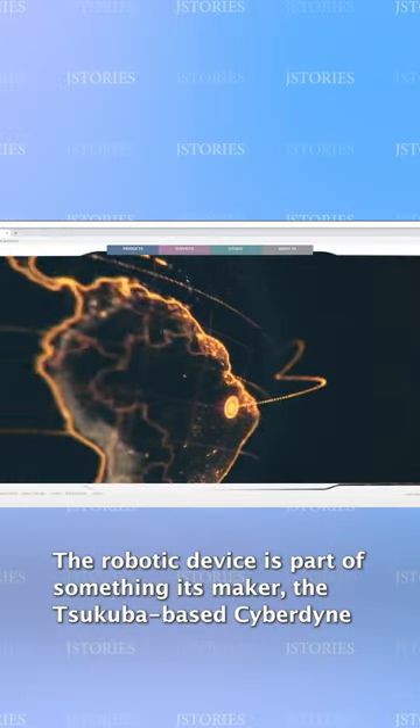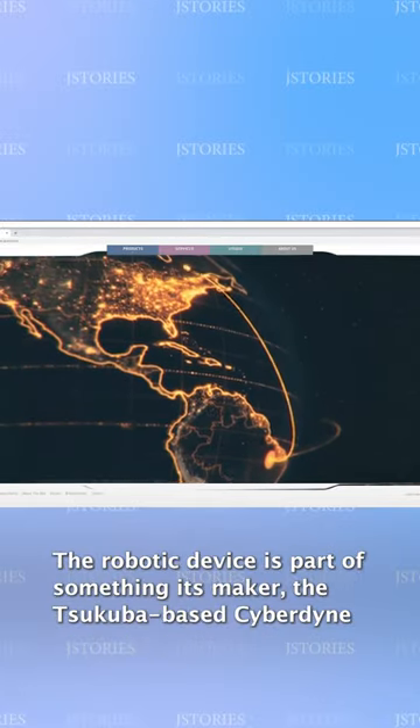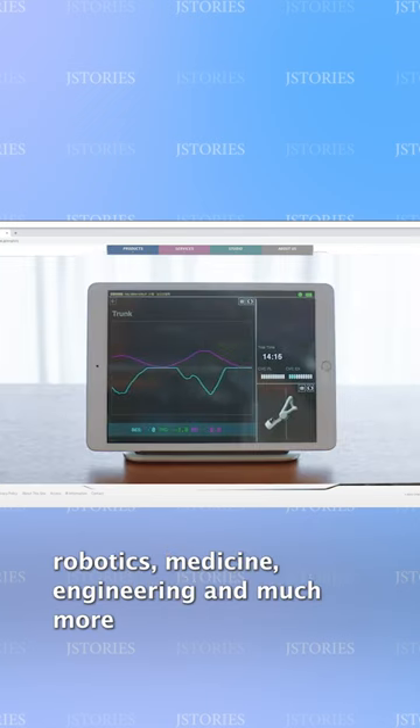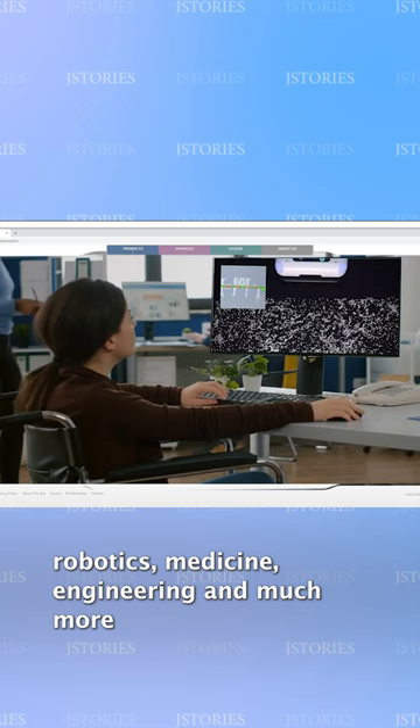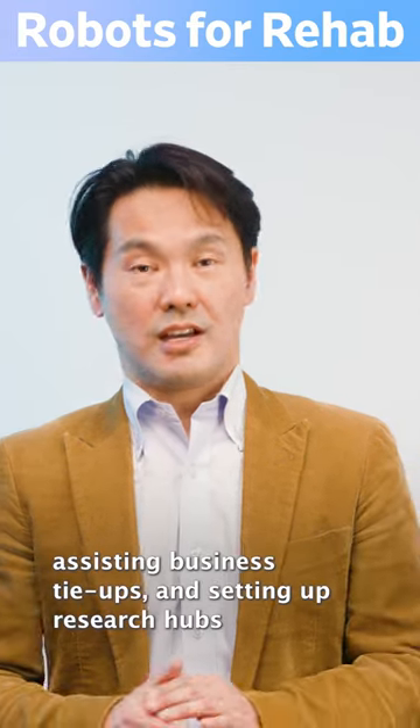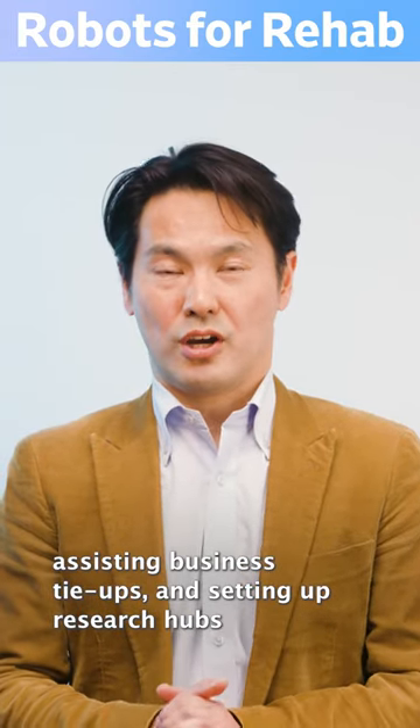The robotic device is part of something its maker, the Tsukuba-based Cyberdyne, calls Cybernyx — a vast research field that includes robotics, medicine, engineering, and much more. Cyberdyne is promoting this new field through an investment fund, assisting business tie-ups, and setting up research hubs.